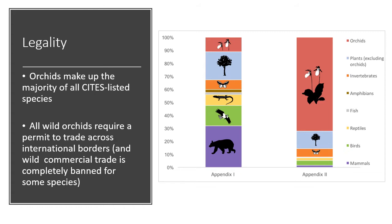In Appendix II, you can trade wild specimens but must have a permit and prove the trade is not detrimental to wild populations. CITES, as its name says, covers only international trade — different countries have domestic legislation too. But if you look at CITES as a convention covering 35,000 species, the vast majority are orchids, so while CITES meetings tend to focus on elephants and rhinos, it's really an orchid convention in terms of numbers.